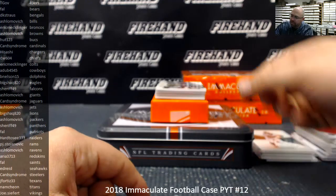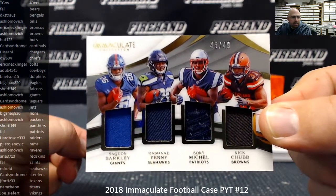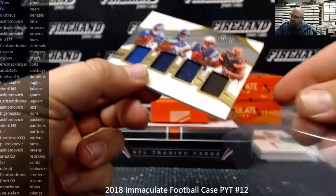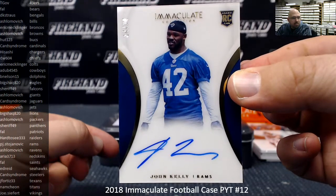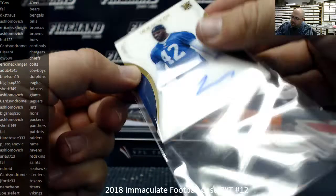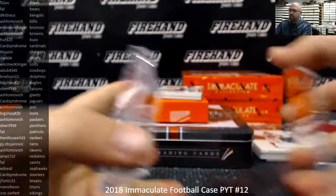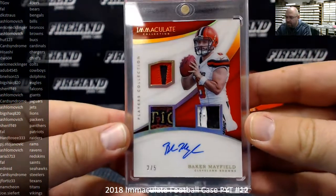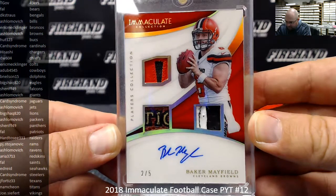We've got a quad memorabilia rookie, number to 49. It's going to be a random draw between Giants, Seahawks, Patriots, and Browns — all running backs: Barkley, Penny, Michelle, and Chubb. Giants to A. Shlomovich, Seahawks to Ed Reed, Patriots to Frank, Browns to A. Shlomovich. We'll do that random at the end of the break. Got a rookie auto for the Rams — John Kelly, number 14 and 99. The Rams belong to PJ Stojanovic. Players' Collection, number two out of five for the Browns — Baker Mayfield. That's pretty sick: patch, glove, and premium football piece, number two out of five. A. Shlomovich with the Browns — congrats, Andrew, got you a heavy hitter right there.